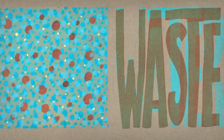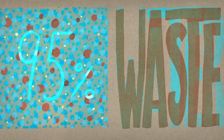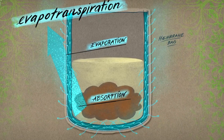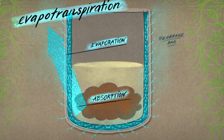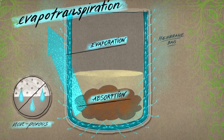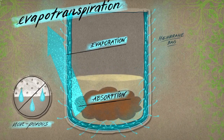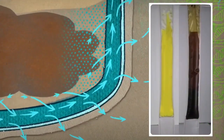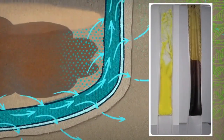95% of human waste is just water. Get rid of that water, and you've got a lot less waste to deal with. The iThrone collects waste in bags made of a novel, breathable membrane that we call Shrinkwrap for Crap. Inspired by nature's process of evapotranspiration, this bag soaks up and quickly evaporates the water content of waste.